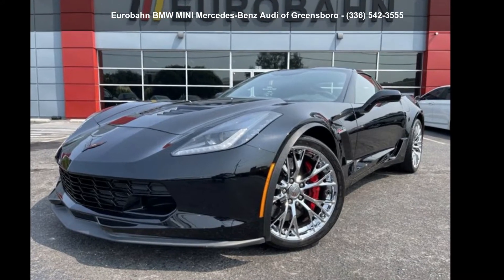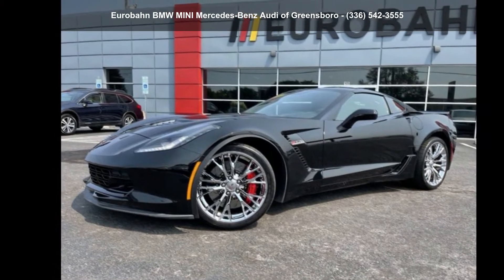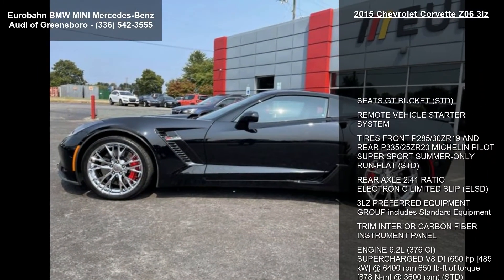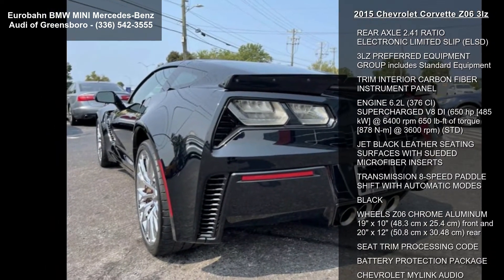Presenting the Chevrolet 2015 Corvette Z06 3LZ. If you are looking for an automobile with great features, look no further. This vehicle comes with a reliable 8-cylinder engine connected to a smooth shifting automatic transmission.